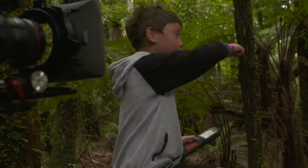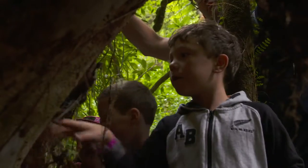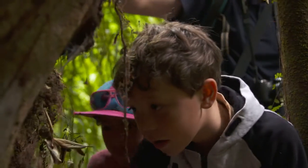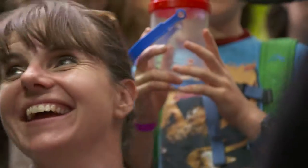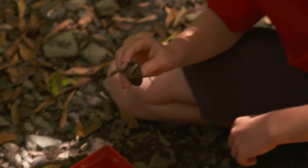We found this big hole and we think something big is in there. We're going to tickle it with my forceps. The head is on that side. This is the freshwater crayfish I just caught.